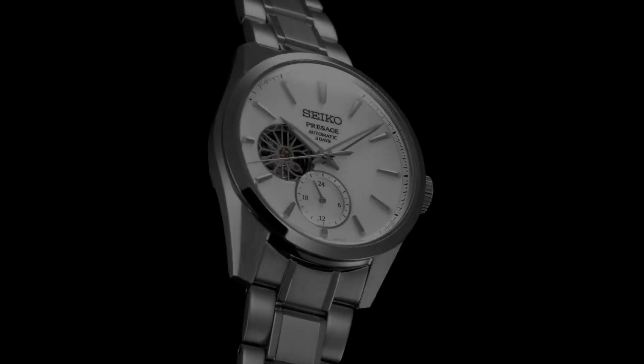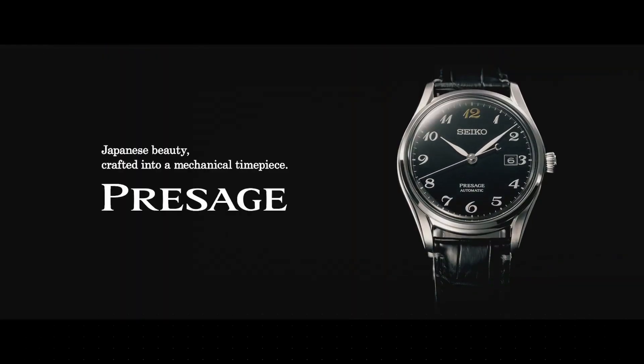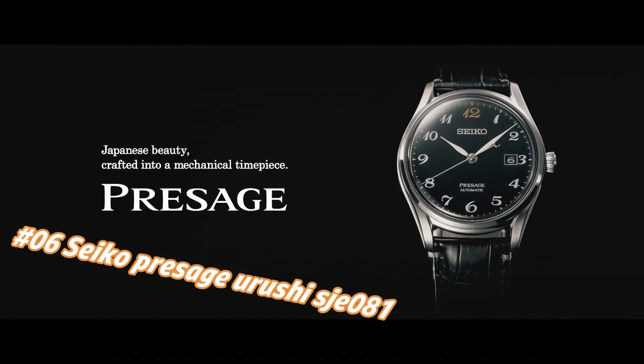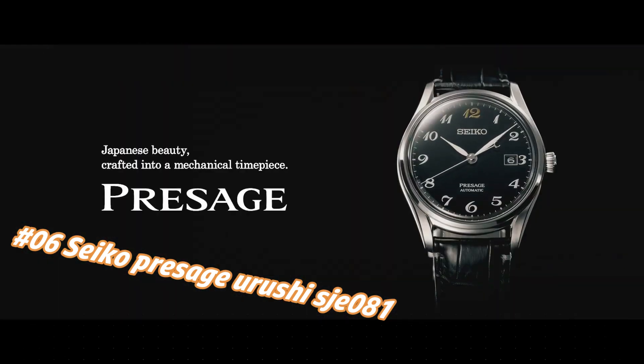Worth every penny. Number 6: Seiko Presage Urushi SJ81. The current price of this watch in USD is $3,800, but this price will vary with time.